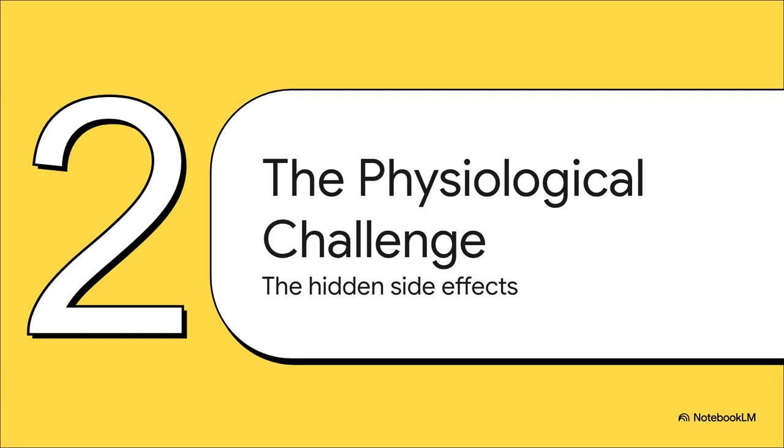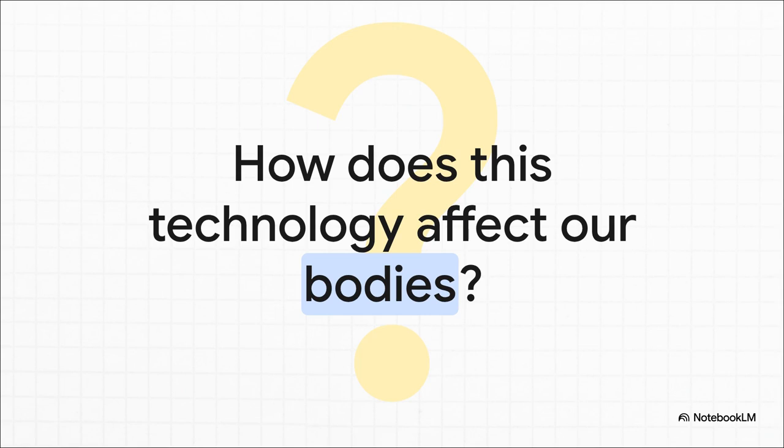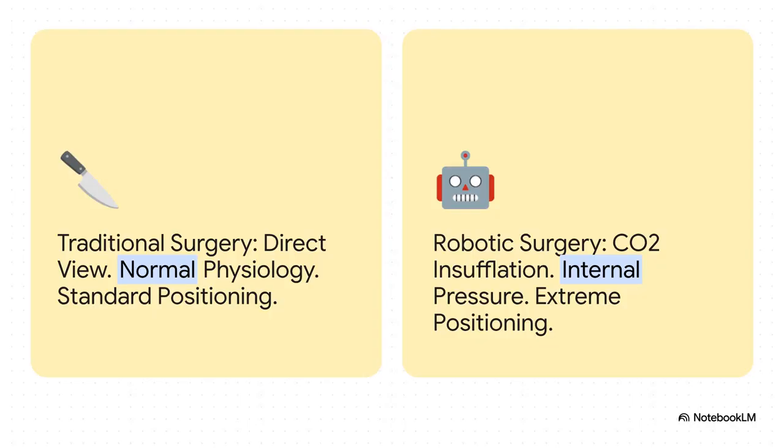We've got this amazing tech, but all this minimally invasive magic comes with a hidden cost — it creates some major challenges for the patient's body. To make room for the robot to work, you have to create conditions that unleash what you could call a physiological storm inside the patient. It's a controlled storm for sure, but it's a storm all the same. With traditional open surgery, the body's physiology is pretty normal, but with robotic surgery it's a whole different ballgame. You're dealing with CO2 insufflation — pumping gas inside the body — intense internal pressure, and the patient is often in some pretty extreme positions. All of this puts a ton of stress on the body, especially the respiratory system.